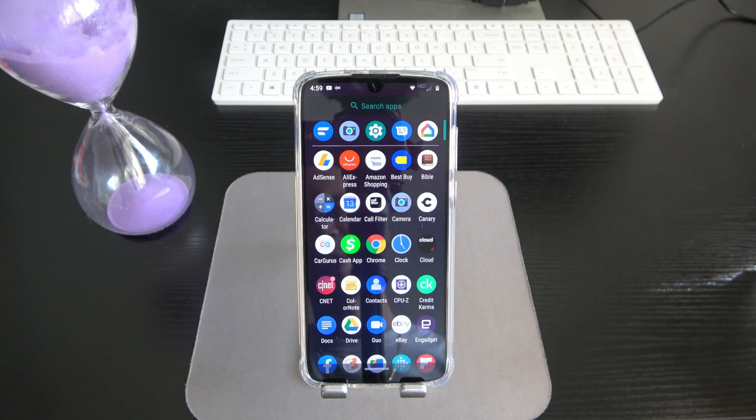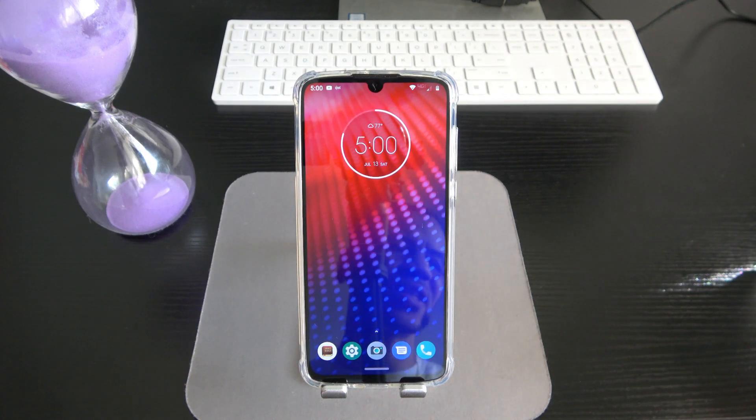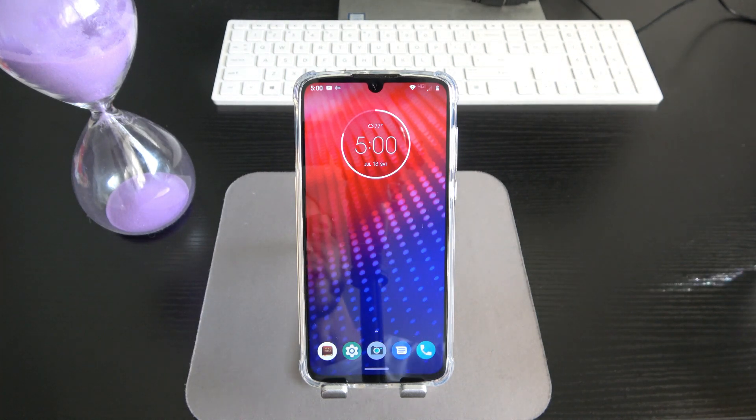With the exception of a few Motorola applications, this is pretty much a stock Android experience. For all you stock Android enthusiasts who want a really clean Android experience but don't necessarily want a Pixel, you can't go wrong with the Z4. There was not a lot of bloatware on this phone at all when I took it out of the box.